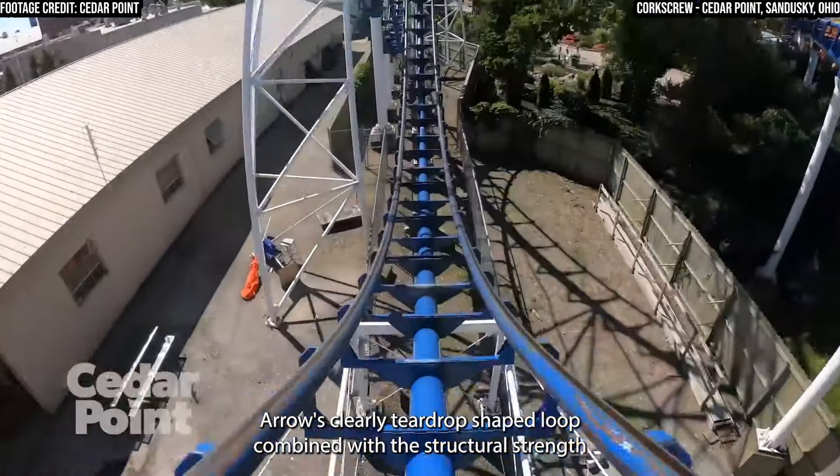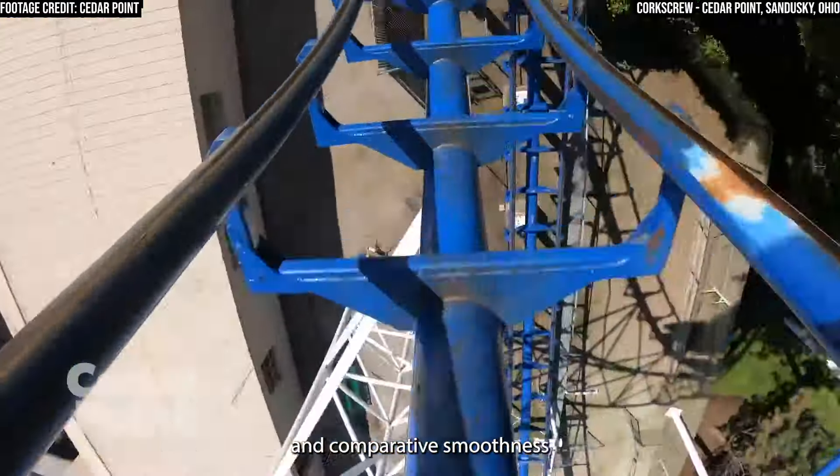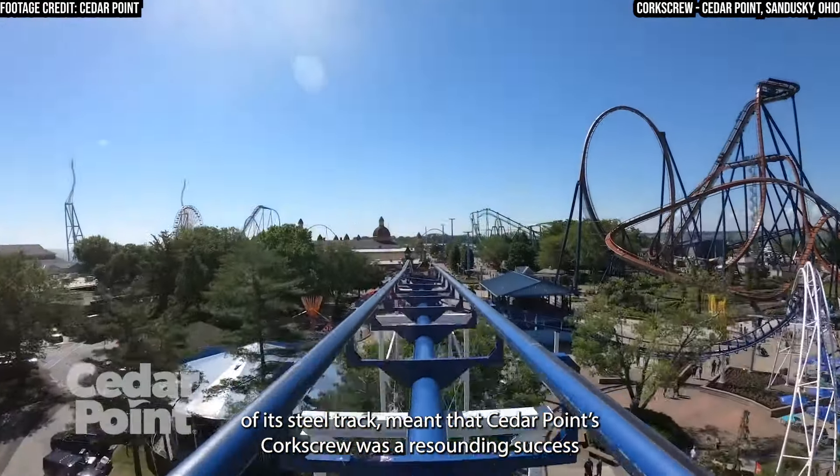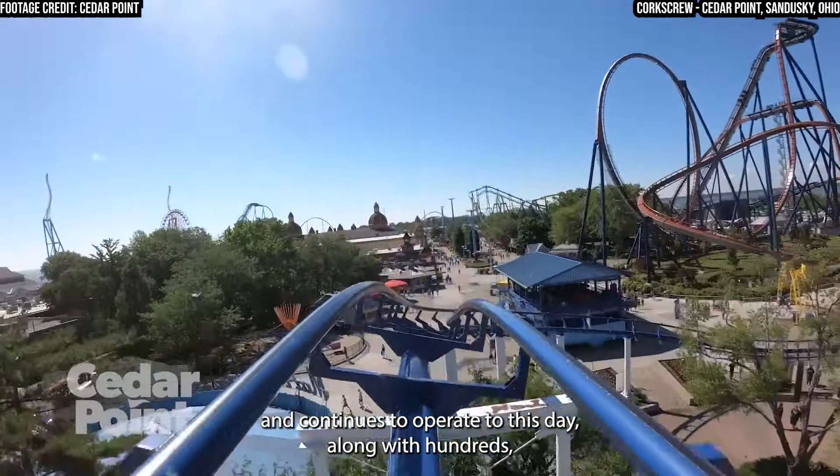Arrow's clearly teardrop-shaped loop, combined with the structural strength and comparative smoothness of its steel track, meant that Cedar Point's corkscrew was a resounding success and continues to operate to this day, along with hundreds, if not thousands, of other vertical loops on roller coasters.